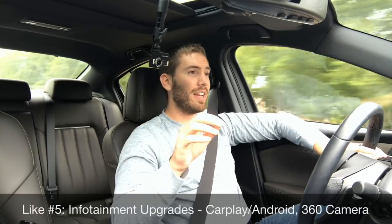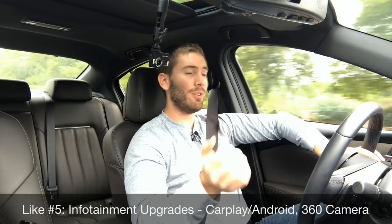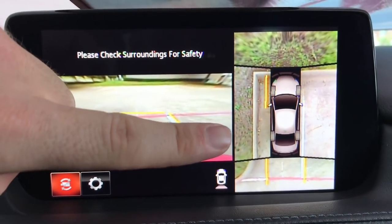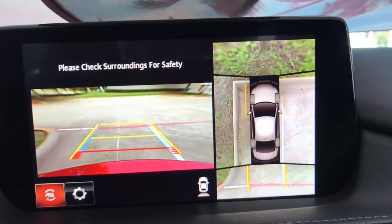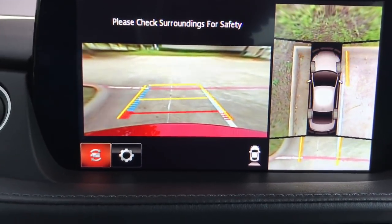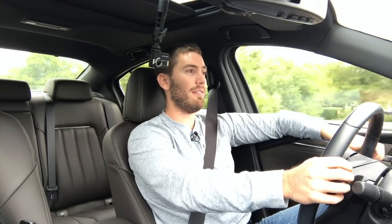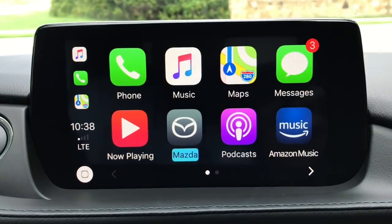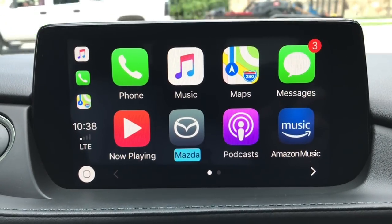Like number five is the upgrades to the infotainment system. We've got a 360 camera — which is pretty poor resolution, by the way — but you can see in front of you, behind you, and in a round-view monitor when you're parking or close to something. It's definitely a nice upgrade to have. Plus we have Apple CarPlay and Android Auto standard with the eight-inch touchscreen that you can also operate with the turn dial.